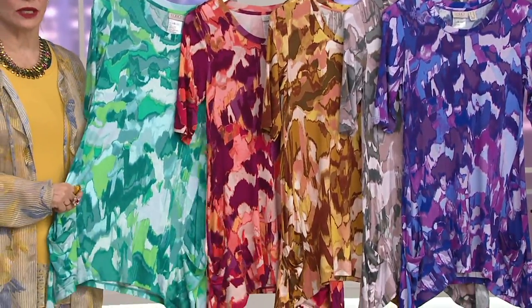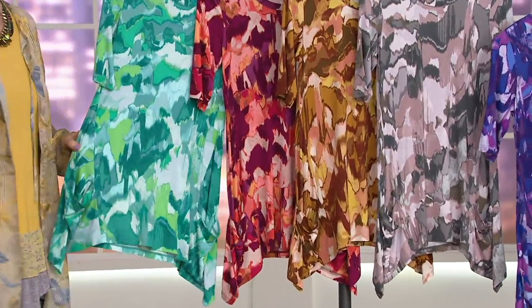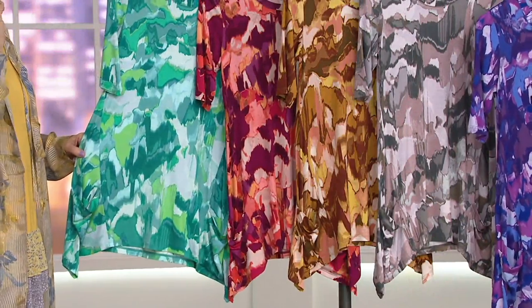Twelve colors, absolutely incredible. It is a printed knit, elbow sleeve, rayon spandex — her famous, of course, pockets — and top-rated. Easy pay at less than $15 to get it home, but it's totally going away at the end of the day.